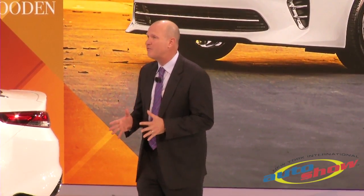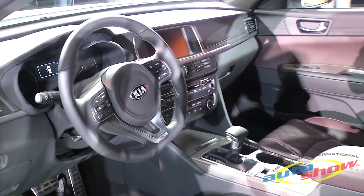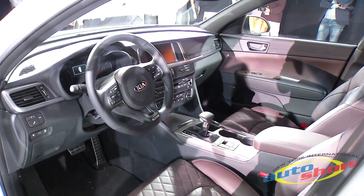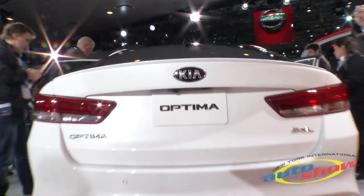That's evident everywhere you look. You see it in the crisp lines, you feel it in the soft touch materials, you sense it in the advanced technology, and discover it in the dramatically improved driving experience.